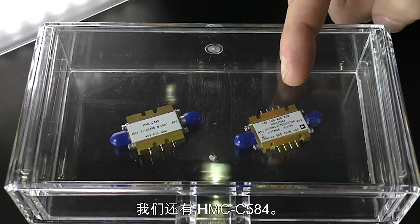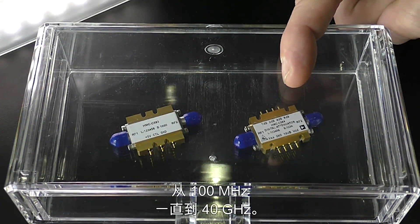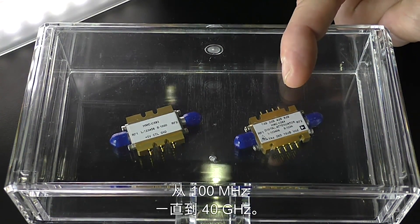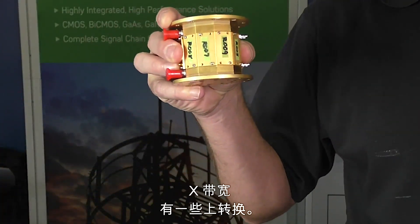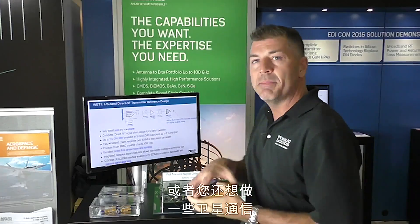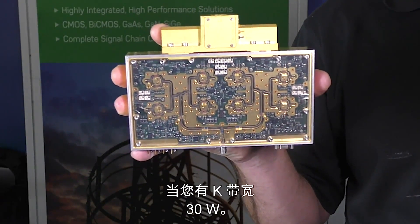We have the HMC C584 — a 5-bit digital attenuator from 100 megahertz all the way out to 40 gigahertz, with 31 dB of attenuation and 1 dB least significant bits. And I can get you to something like 500 watts at X-band with some up-conversion, or maybe K-band for satellite communications at 30 watts. For more information, go to analog.com/ADEF.